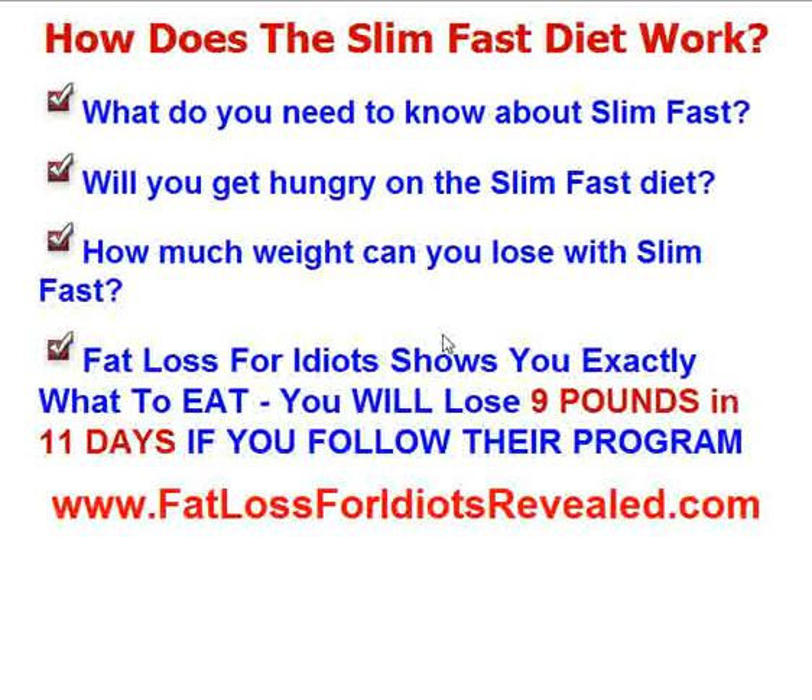Now, there are a couple of bad things about the SlimFast Diet. When you lower your calories so significantly — I believe they say for dinner you can only have a 500-calorie dinner — that's really going to make you hungry. Most people, when they're overweight, have a dinner that consists of 1,500 to 2,000 calories. Just imagine going from 2,000 calories down to 500 calories at dinner. That's going to give you a headache, make you feel sick, and that's just not really a safe way to lose weight. Chances are you're not going to stick to that.